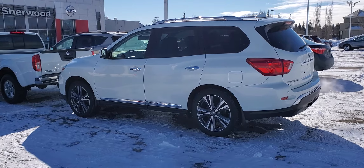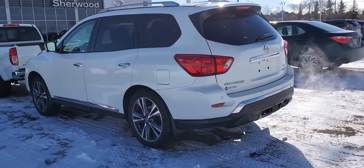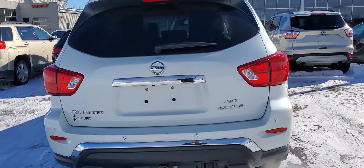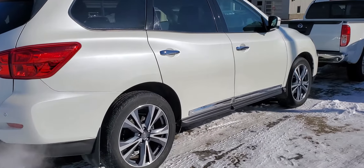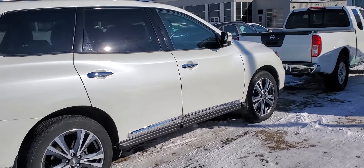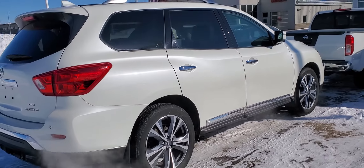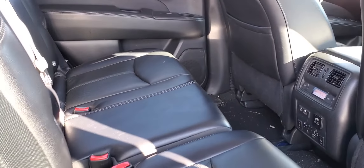Hey, this is Peter at Sherwood Nissan. We're just going to explore this 2019 Platinum Pathfinder we just got in. This thing is in excellent condition all around — pearl white in color, equipped with the tow package, beautiful 20-inch aluminum alloy wheels, nice chrome accents, and only 50,000 kilometers. Let's move inside.